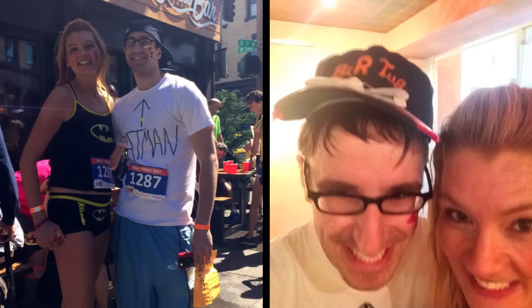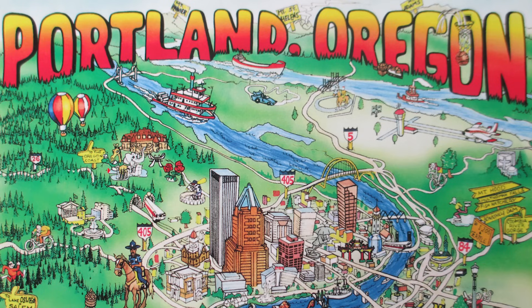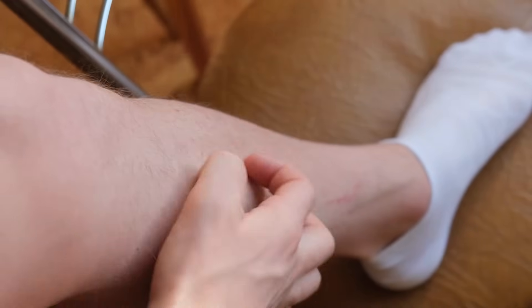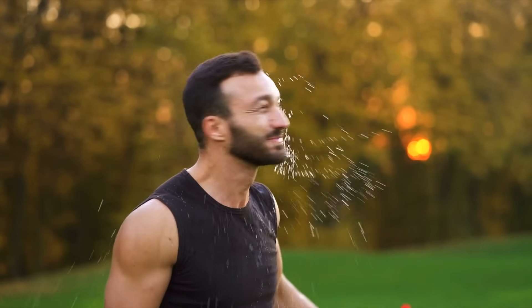A couple of years ago, my significant other and I did a scavenger hunt around Portland. It was awesome — we're jogging around, finding things, and taking pictures for proof. Near the end of almost 15 miles of doing this, the last little challenge was to find a park and do some cartwheels in it. We're there, taping ourselves, doing an awesome job. Then right afterwards, Jeff's body starts reacting. His face turns red, his whole half a body turns red, he starts getting all puffy and he's not comfortable.